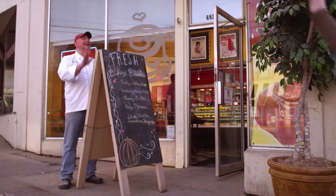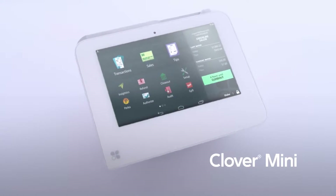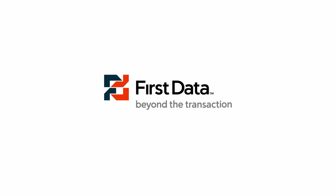You deserve a solution that can help you do more of what you love. Clover Mini — big possibilities start here.